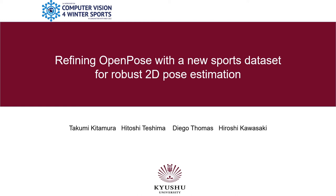Hi, I'm Kitamura, a member of Kyushu University in Japan. We propose a new method to improve the training of 2D pose estimators for extreme poses by leveraging a new sports dataset and our proposed data augmentation strategy.